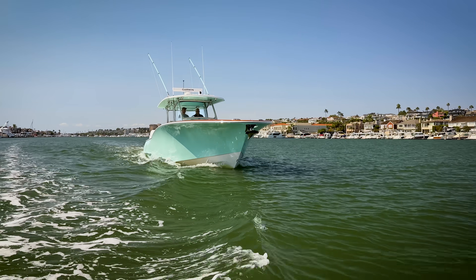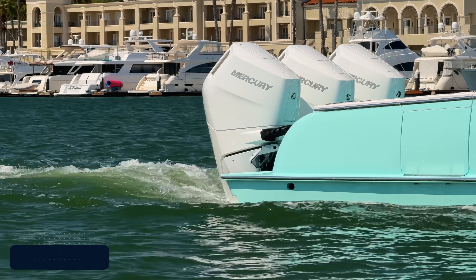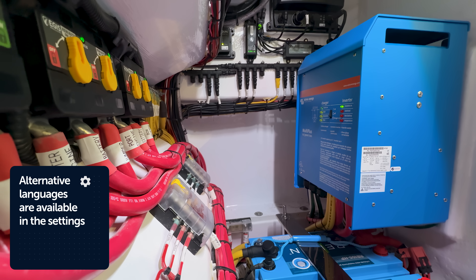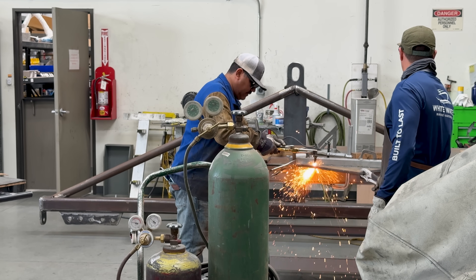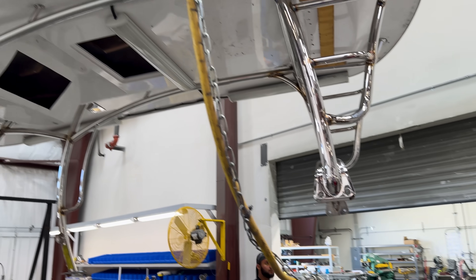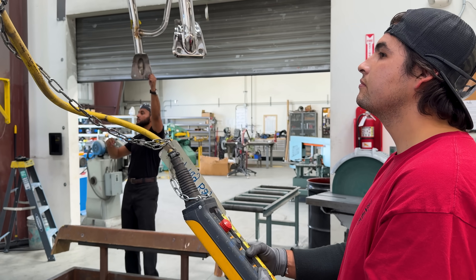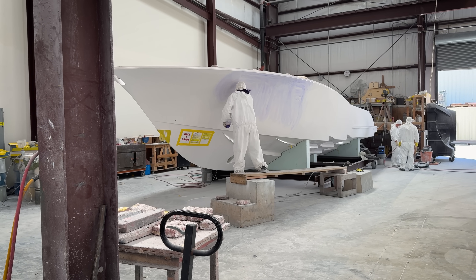Beneath the sleek lines of these sport fishing boats lies a hidden powerhouse, an electric system built around Victron Energy technology. In this film we'll step into the workshop and below deck to see how these award-winning boats stole the show at the 2024 Fort Lauderdale International Boat Show.